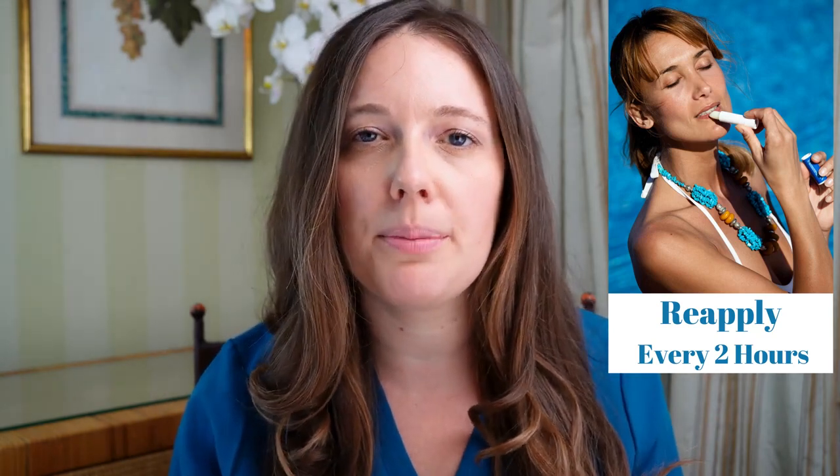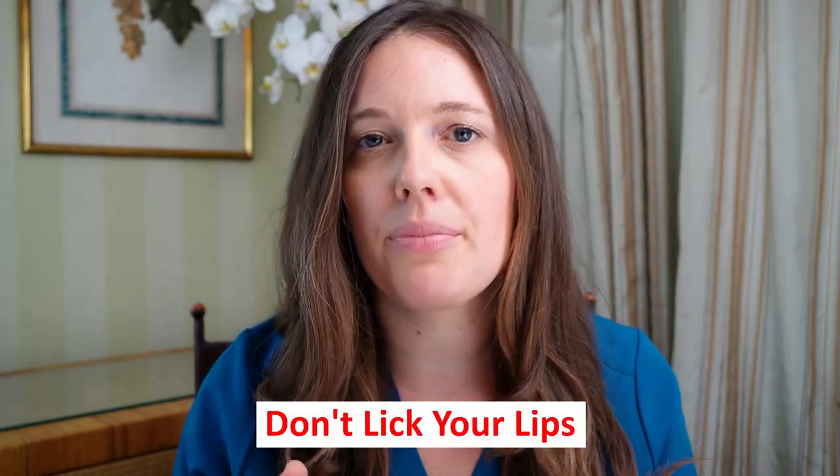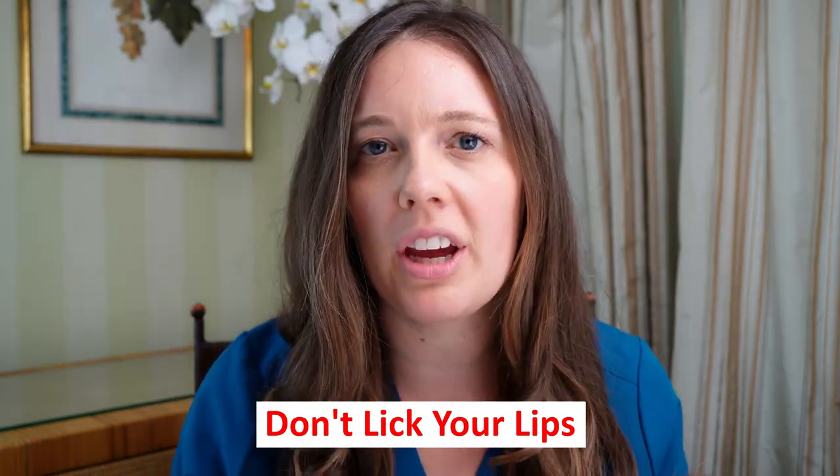When using lip balms with SPF, I recommend applying them every two hours, just like regular sunscreen — you should be reapplying every two hours minimum. Sometimes if you're licking your lips, which you shouldn't do because that actually leads to dry lips, try not to lick your lips. You want to reapply every two hours, especially if you're outside, in the water, getting wet, or rubbing your lips with a towel, as that will remove the product.